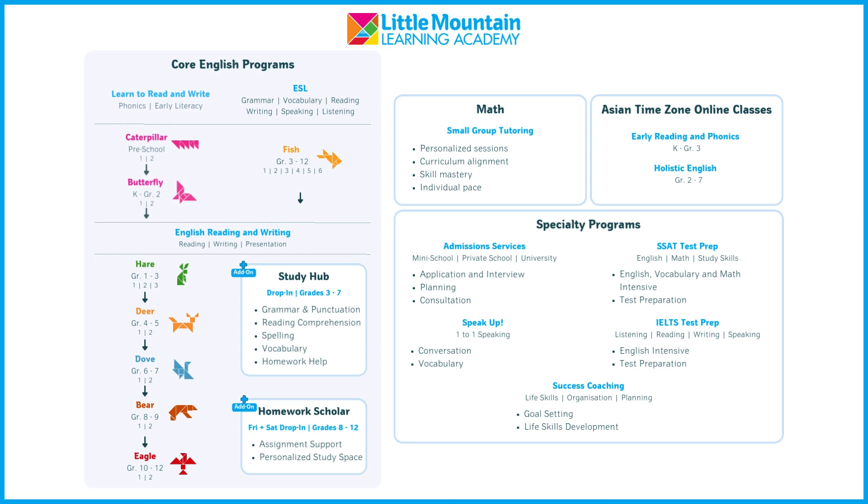Our core English programs for students from pre-K up to grade 12 are available in person or online with a maximum of six students per class. For our youngest learners in pre-K to grade 2, we offer the Learn to Read and Write programs. Caterpillar and Butterfly are our phonics programs, enabling students to learn to read and spell independently. Classes meet twice weekly, and each lesson includes homework that consolidates phonics learning and reading practice at home.